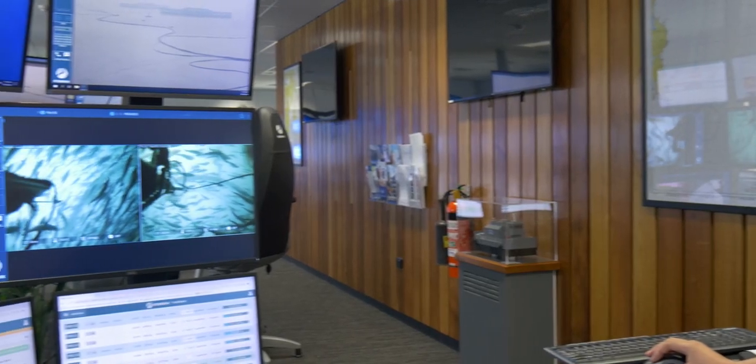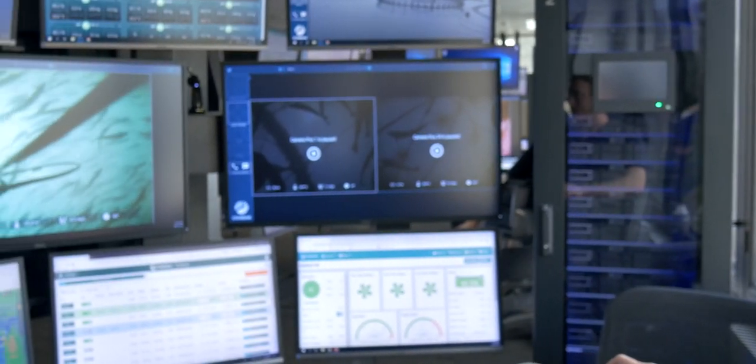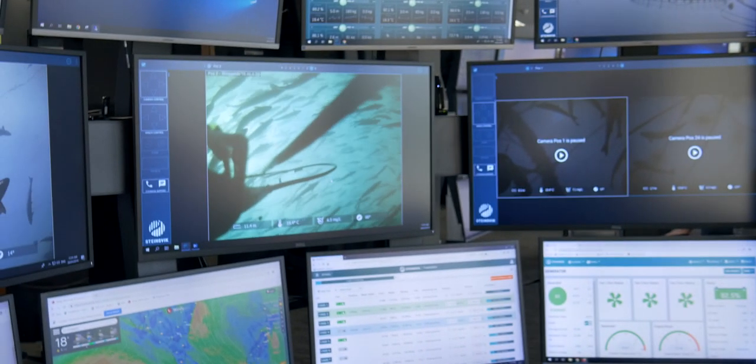The information we get on dissolved oxygen, temperatures, and the depth of the camera is really useful. It's completely different for me — I'm used to watching fish above instead of below. We all think it's a lot easier to feed from the centralised area, just for the fact that you're concentrated on your job. You just have to worry about the fish, how they're going, how they're feeding, and the ability to move the cameras around is awesome.